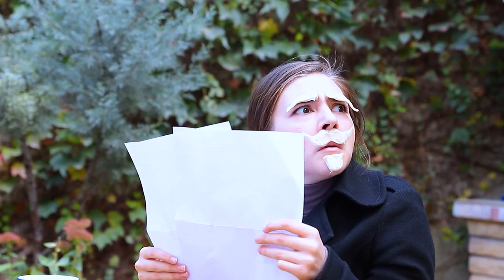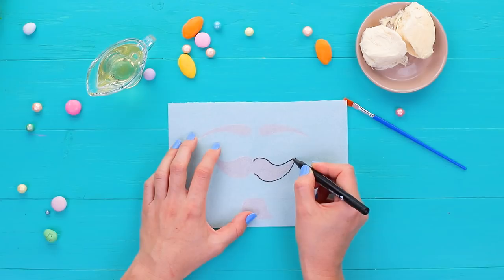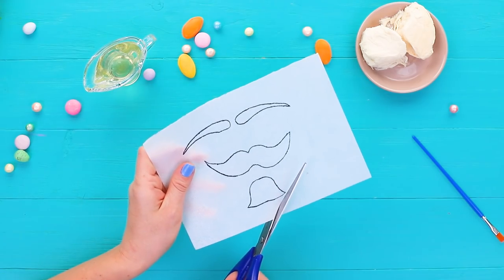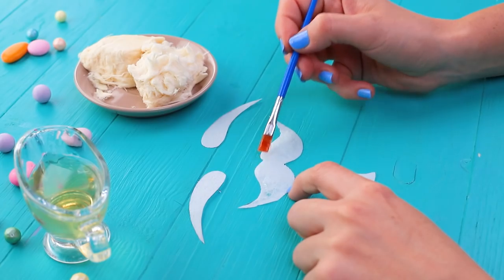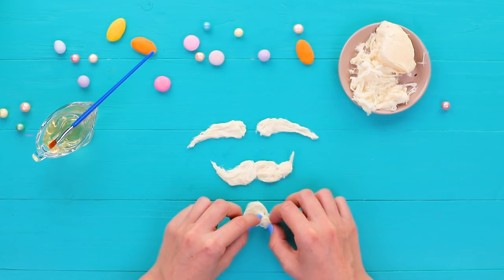Rosie is working undercover — this way no one will recognize her. But someone recognized a wanted criminal; she didn't think of that. Rosie needs to do something ASAP: cut a beard, a mustache, and eyebrows out of edible paper, cover them with gelatin, and add halva. They look just like the real thing. The security guard is suspecting something — hurry! Oh, that's not a very good snack.